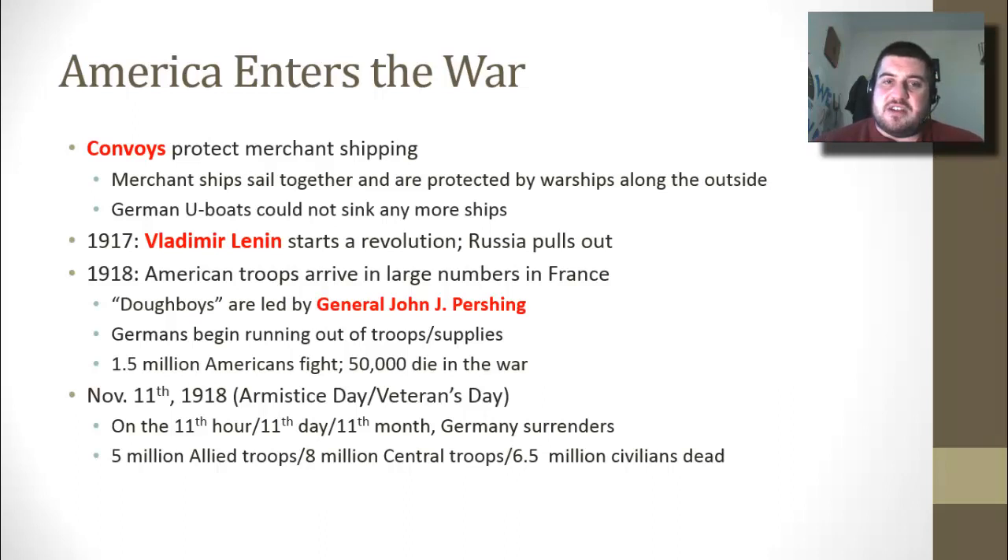The Germans begin running out of troops and supplies during this time. 1.5 million Americans fight and 50,000 die in this war. Our entry into the war really gives a boost to the Allies and destroys the Germans, who begin running out of troops and supplies.